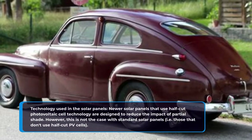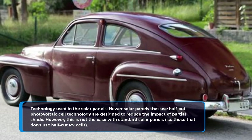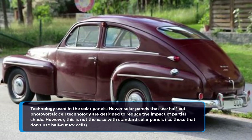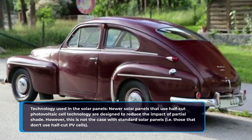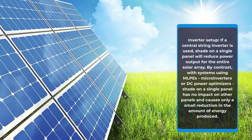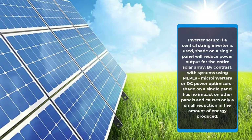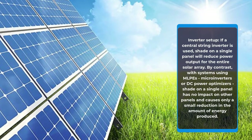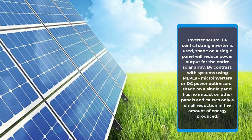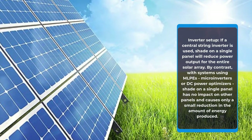Technology used in the solar panels: newer solar panels that use half-cut photovoltaic cell technology are designed to reduce the impact of partial shade. However, this is not the case with standard solar panels, i.e., those that don't use half-cut PV cells. Inverter setup: if a central string inverter is used, shade on a single panel will reduce power output for the entire solar array. By contrast, with systems using MLPEs — microinverters or DC power optimizers — shade on a single panel has no impact on other panels and causes only a small reduction in the amount of energy produced.